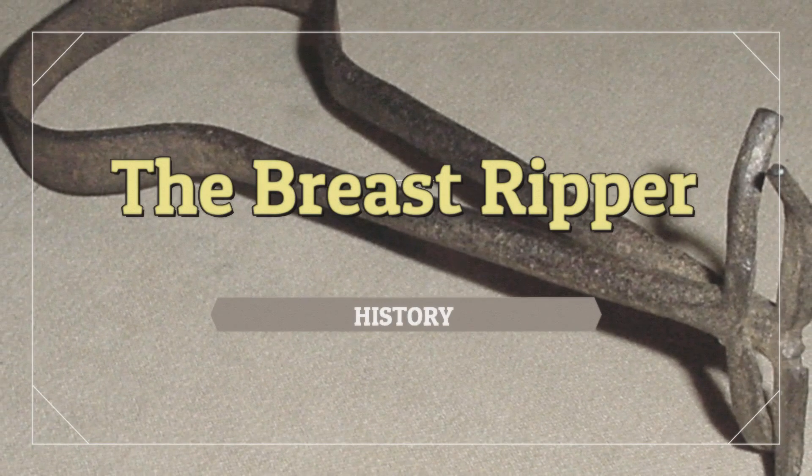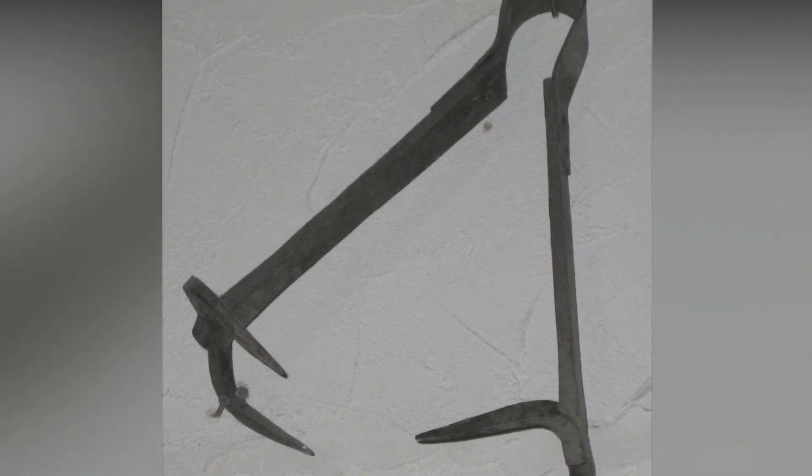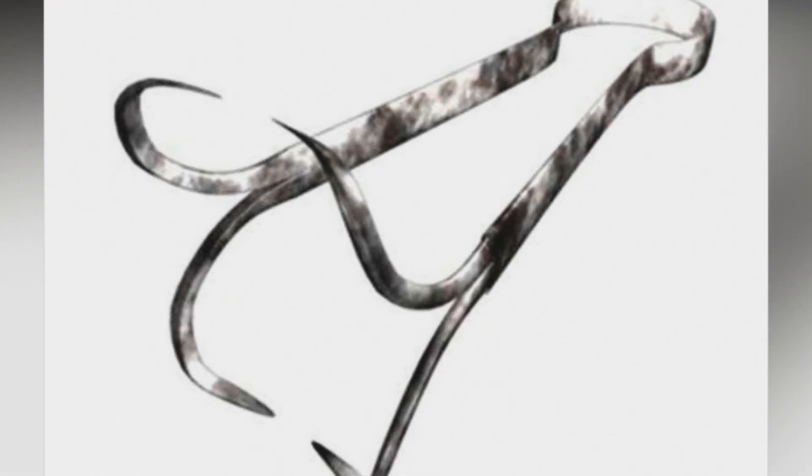The Breast Ripper. The torture of women reached sadistic heights in the 16th century with the advent of the Breast Ripper, also known as the Iron Spider. The Breast Ripper was used on women accused of blasphemy, witchcraft, or miscarrying on purpose.